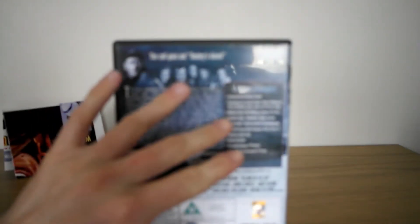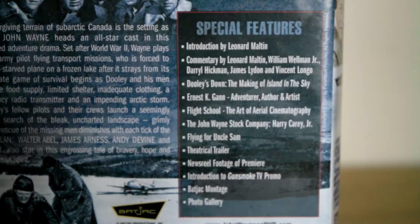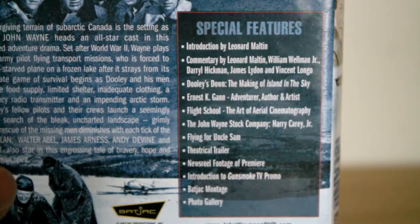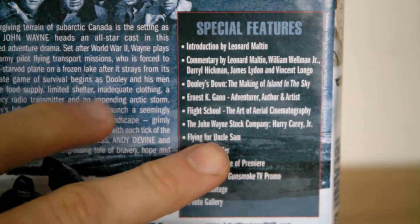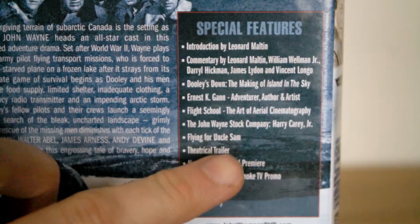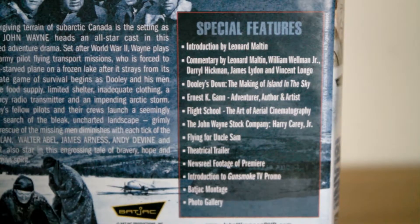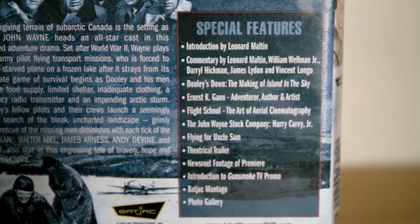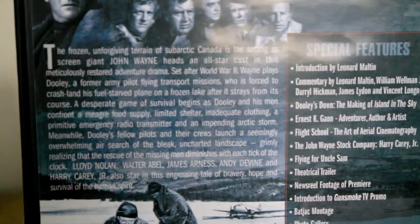It's got loads of special features on here and the special features are really nice. I've watched a few of them. You've got an introduction by Leonard Maltin, which is very nicely done — gives you a bit of a briefing about the film. John Wayne's stock company — Harry Carey Jr., who's starring in the film as well, gives a little bit on there. Flying From Sam, the theatrical trailer — it's an amazing trailer, actually. The picture quality differences from the trailer to what we have nowadays are incredible. The photo gallery is quite good too — you get to see some bits and pieces.